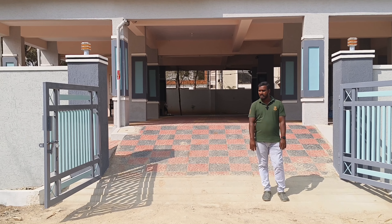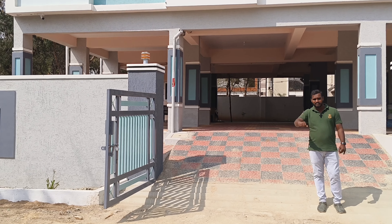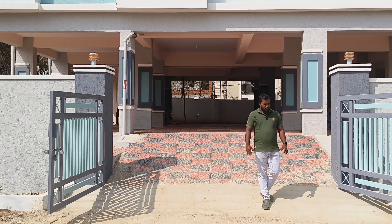Hi and welcome to my channel. I'm doing a project in Bajpalli VNR College opposite 2BHK flats.